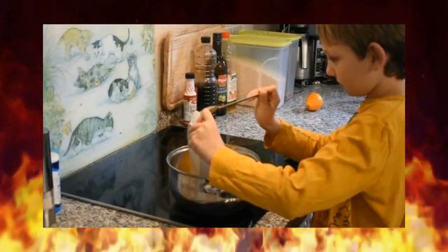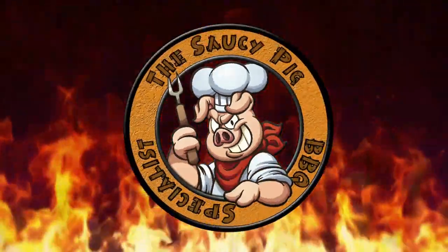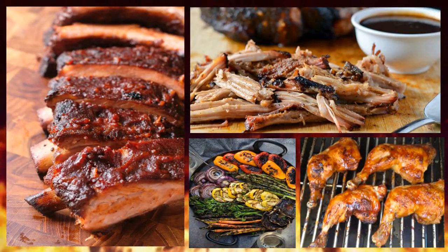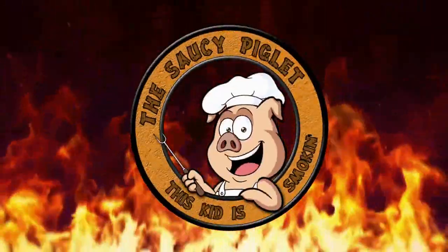Since the pandemic started I've been learning to cook with my dad, who has his own barbecue business. We've cooked everything on our grills: ribs, pulled pork, chicken and veg. We even did Christmas dinner on them.